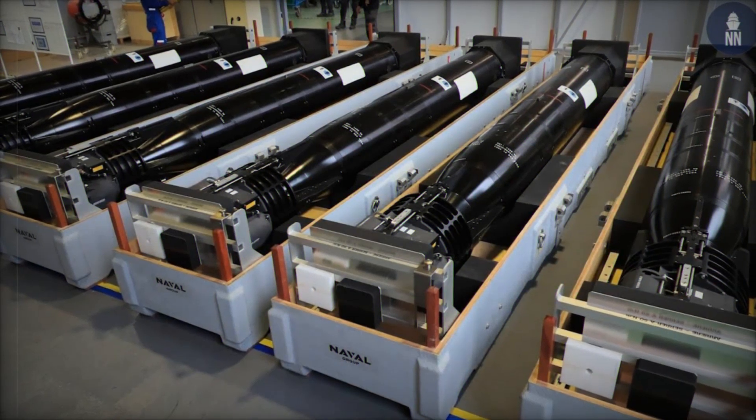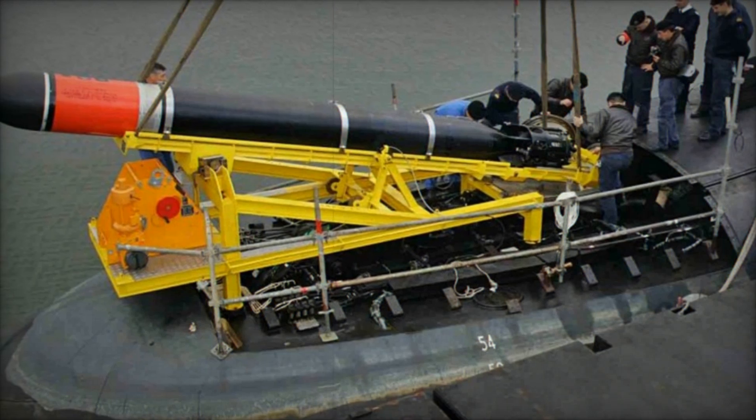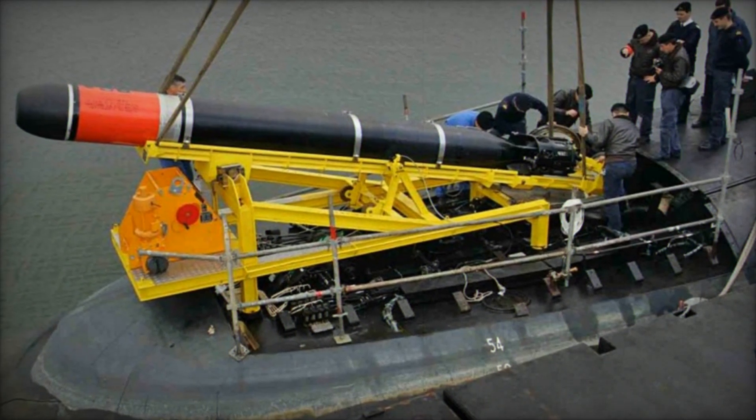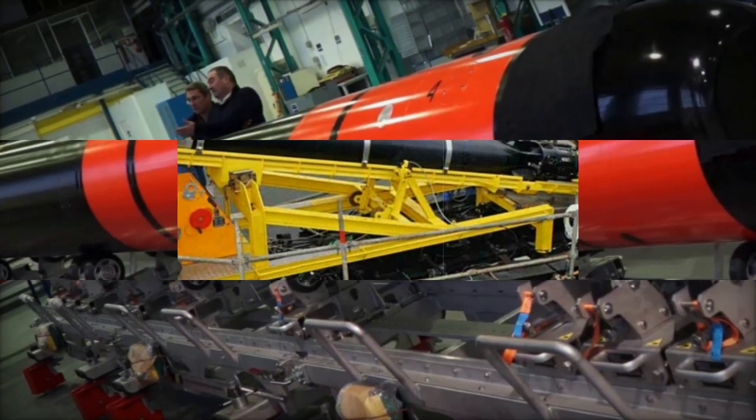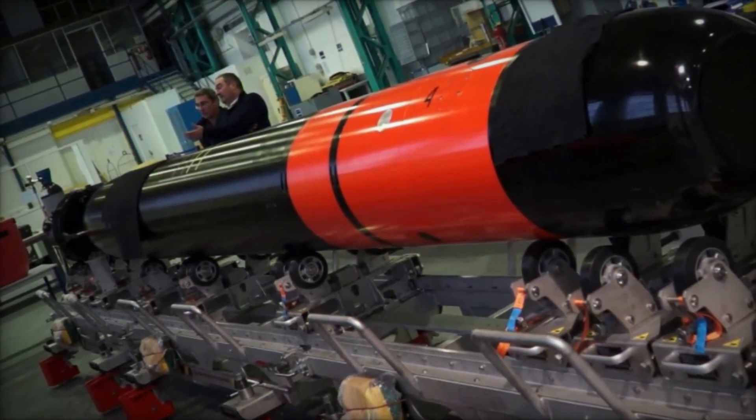With a 200-kilogram high-explosive warhead, the F-21 delivers devastating power to enemy vessels. The torpedo also boasts advanced counter-countermeasure technology to defeat modern enemy defense systems. Its onboard intelligence and sonar system help it distinguish between real targets and decoys, increasing the likelihood of a successful mission.